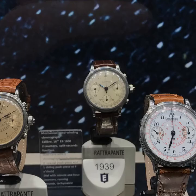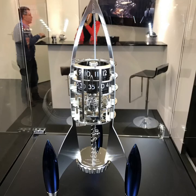Some more Eberhard watches. That piece was quite unique — a manual clock that you can wind and it will last for eight days on one winding, in the shape of a rocket. Quite nice — I would like to have that on my desktop.